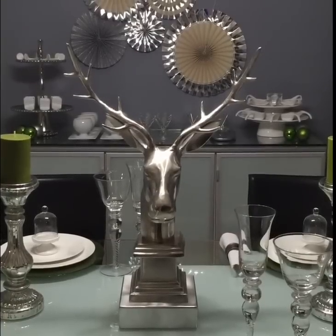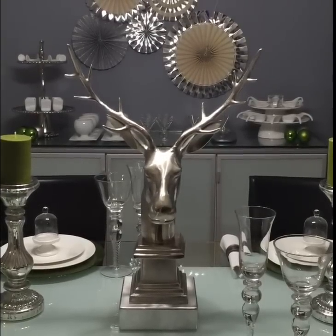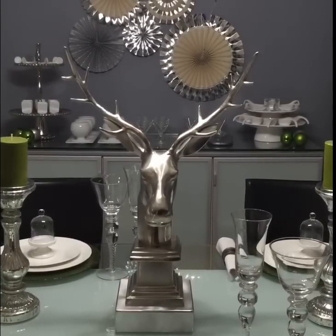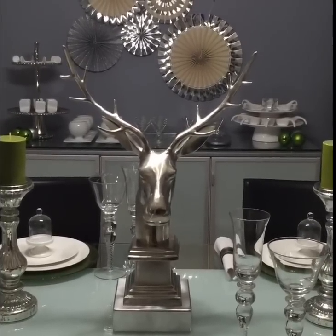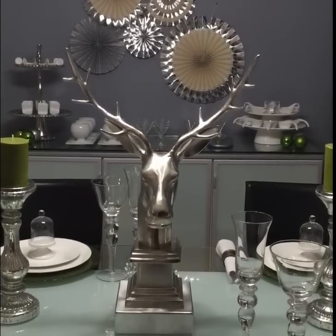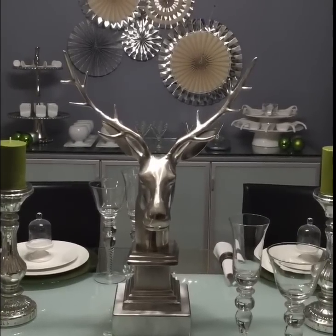Hi guys, on tonight's episode of Genie's Kitchen Counter, I am especially excited because it's my first collaboration video. This video is going to be a collaboration between myself and a fellow YouTuber by the name of Shakira Sampson and her channel, Savvy Chic Thrifter.